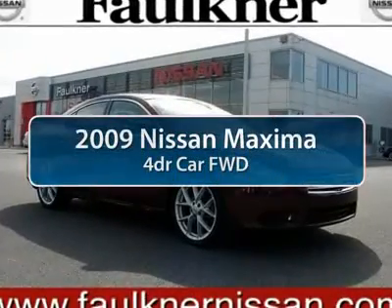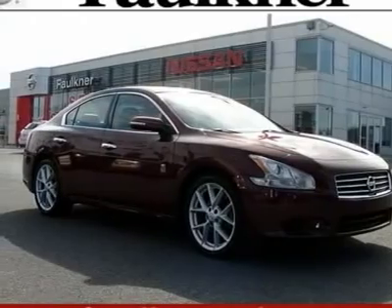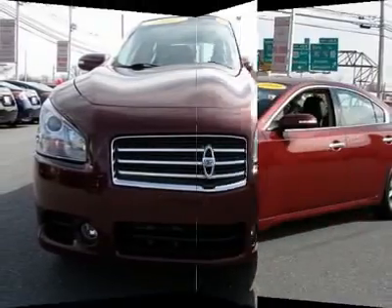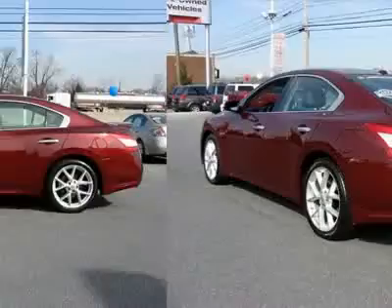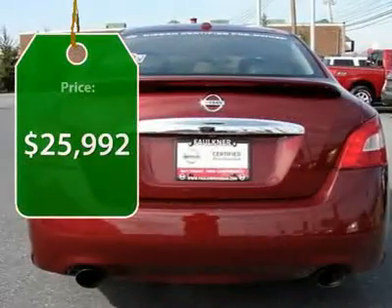The 2009 Nissan Maxima. Maxima offers elegance with an edge. The spacious interior provides refined comfort for up to five passengers. Advanced technologies such as Nissan Intelligent Key and push-button ignition offer convenience and control. And it's priced below $30,000.